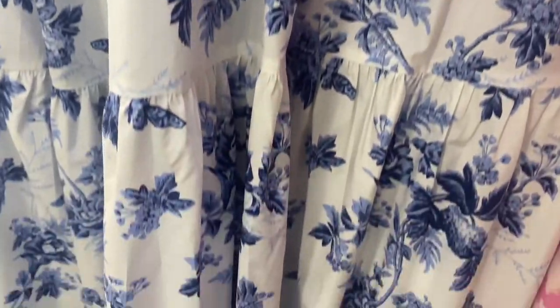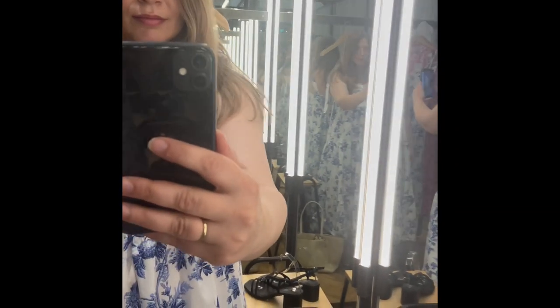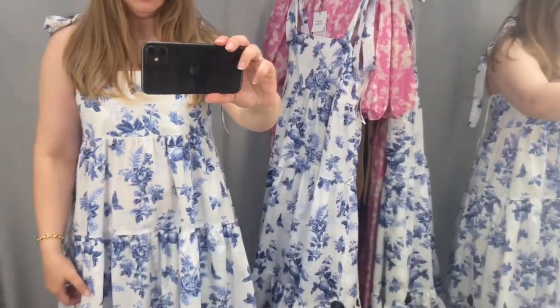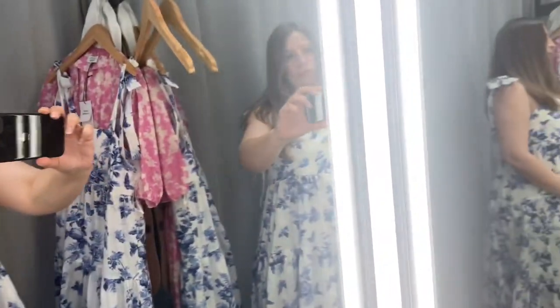Time to do some shopping — I'm looking for spring dresses. I went to & Other Stories and found these two beautiful dresses. They look absolutely beautiful, perfect for summer. This is the first dress — I tried it on in the dressing room. It's really lovely, a white and blue floral dress.